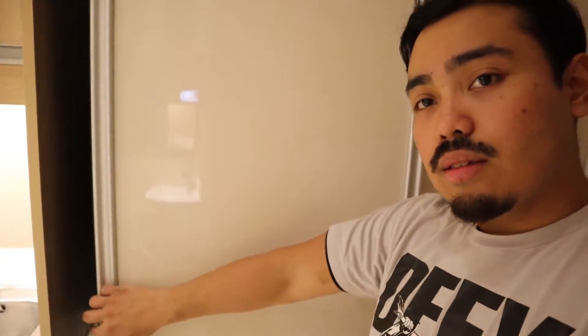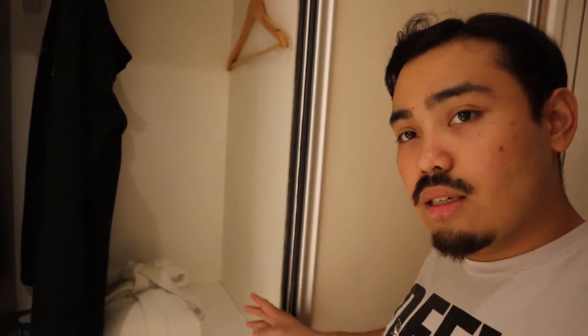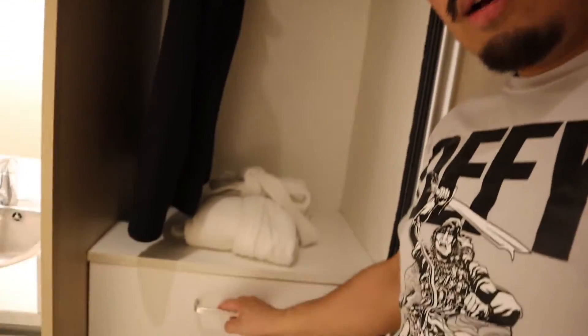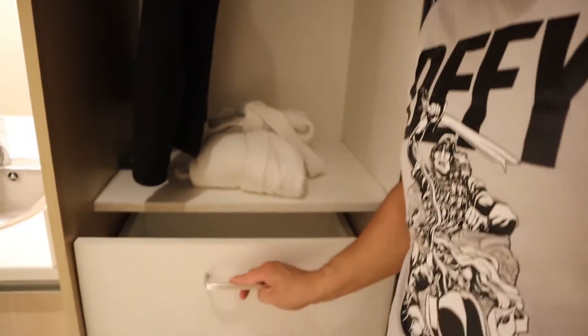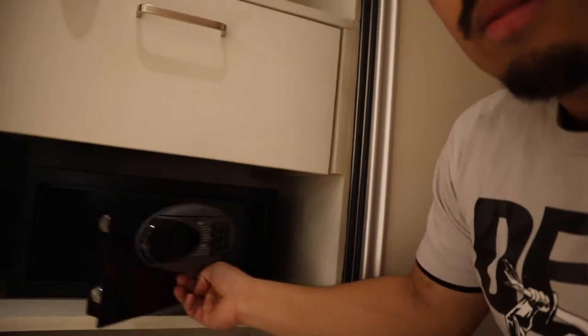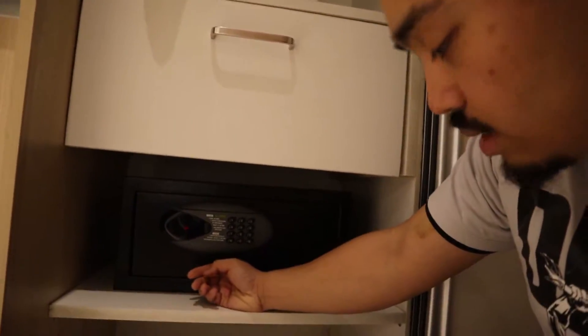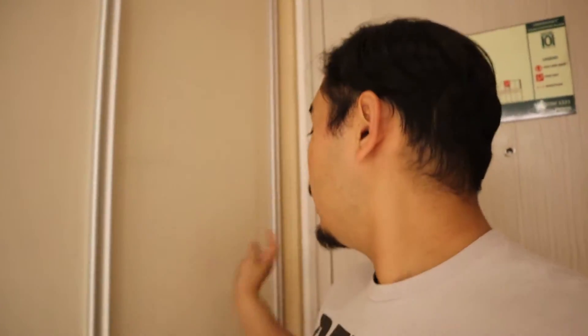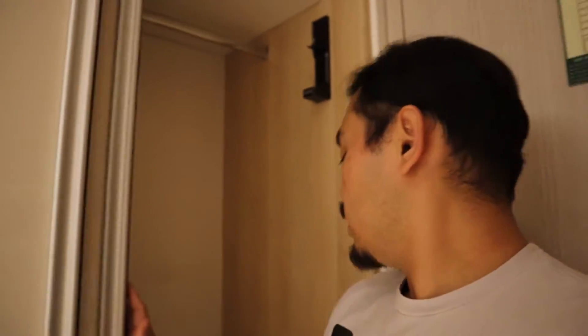We come in from the door and there's a closet with some hangers. It comes with a bathrobe. There's a drawer here — pretty awesome that they included a safety deposit box. That's standard, but some hotels don't have it. They give you free chinelas. On the other side you can hang stuff, and there are more little cubby holes.